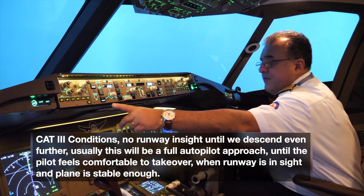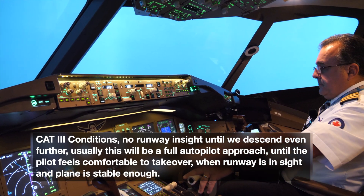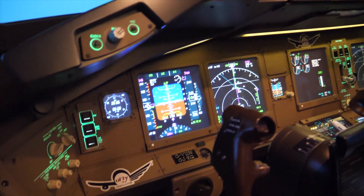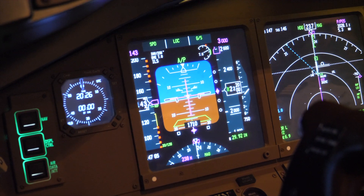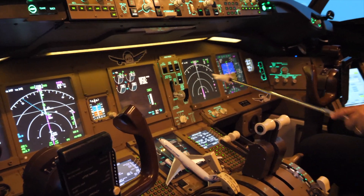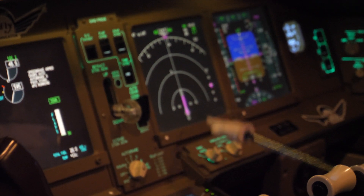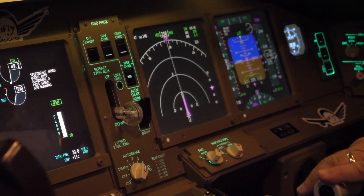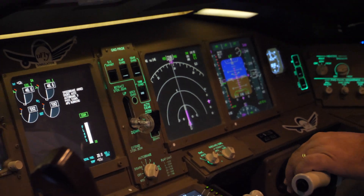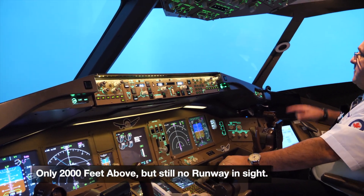Auto throttle is also connected, keeping the speed — as you can see the levers are moving. Both my diamonds are right in the center as they should be. I just changed the screen — you guys can see the runway is right in front of us on the display, and our glide slope is right on. That's perfect. I still don't see the runway; we're about 2,000 feet above.